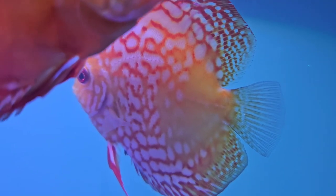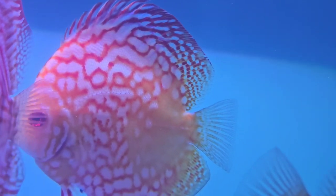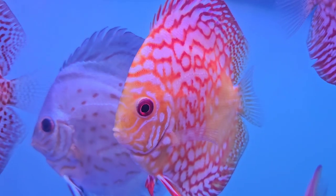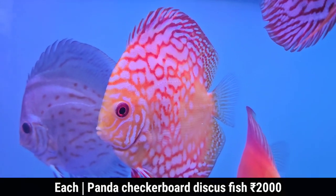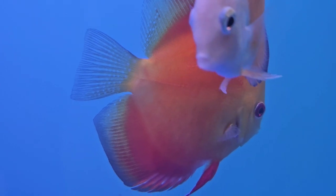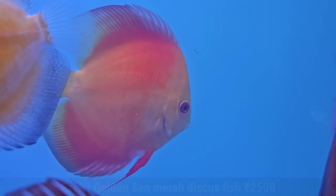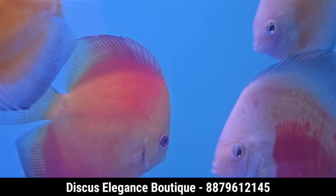This is a Checkerboard Panda. The size is 4 inch and the cost is 2000. This is a Golden Sun. This is 4 inch and this is for 2500. This is very healthy.